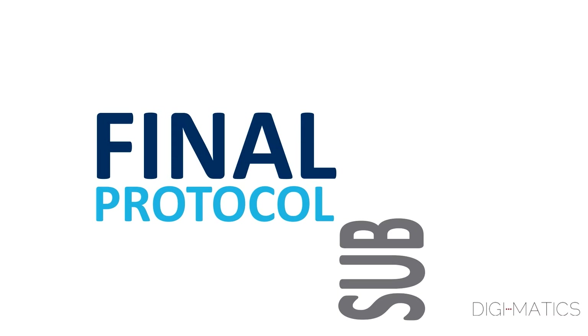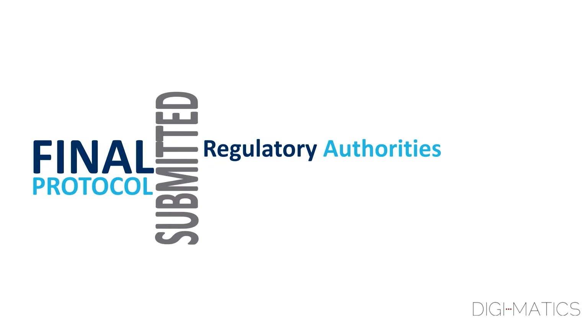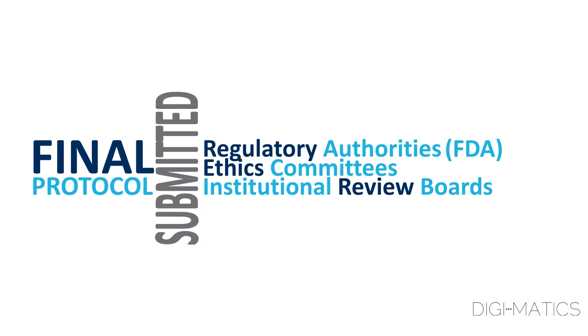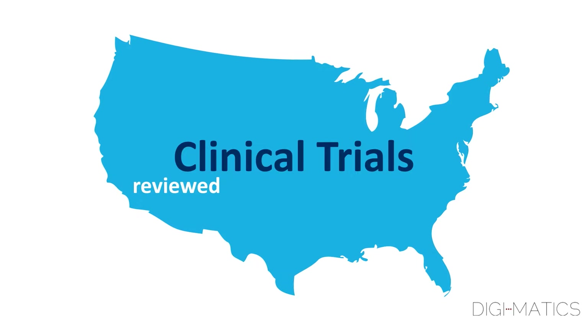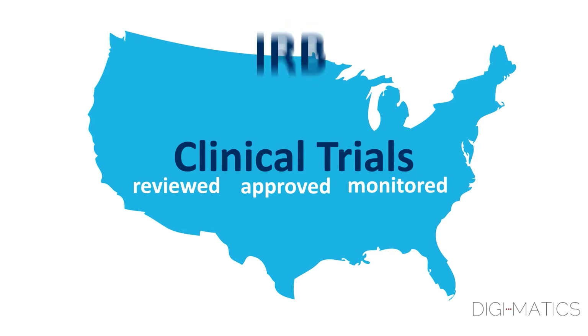The final protocol has to be submitted to regulatory authorities, such as the FDA and ethics committees or institutional review boards, IRBs, for approval. Clinical trials in the U.S. are reviewed, approved, and monitored by an IRB.